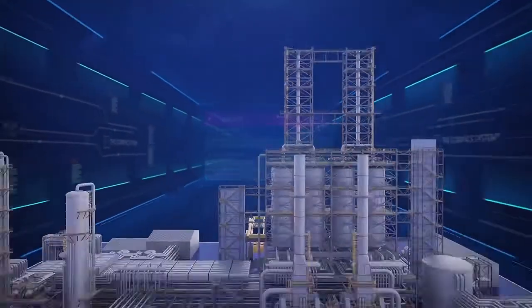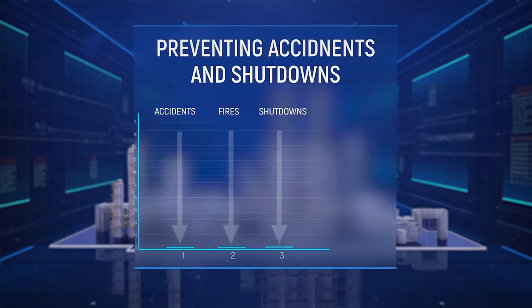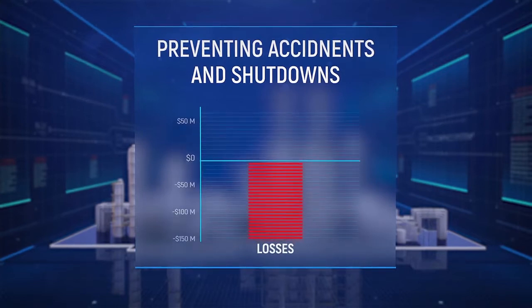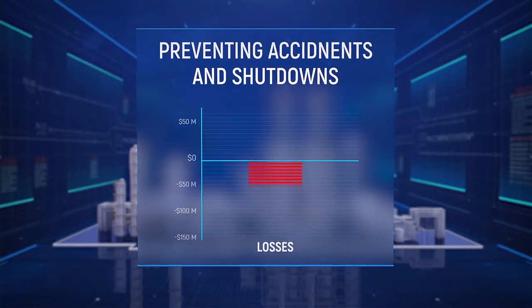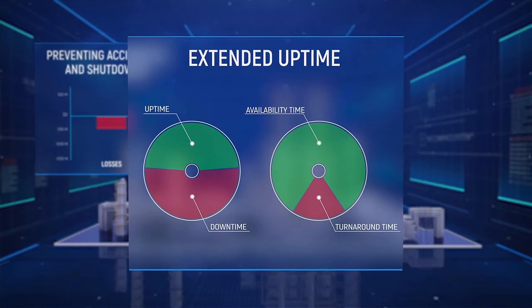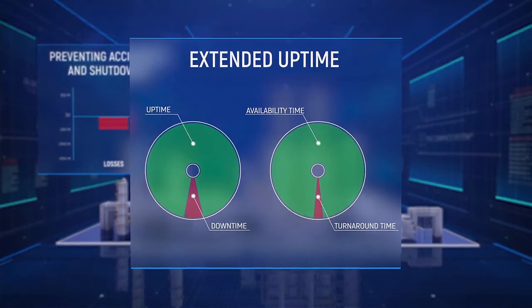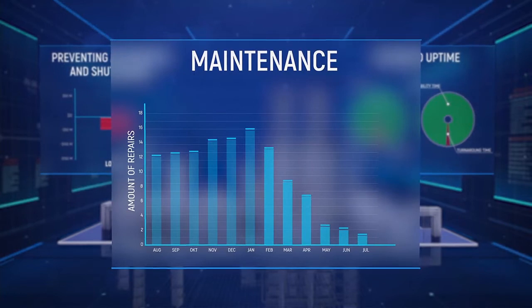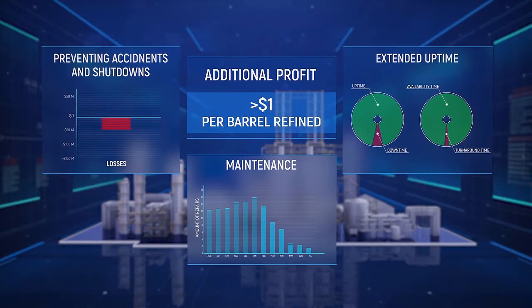The real value which digital reliability brings to a petroleum refinery comes from several sources. First, the concept allows us to prevent accidents and shutdowns — according to analysis of several trustworthy sources, in 2017 the average amount of annual refinery losses due to unscheduled shutdowns was significant. By transforming sudden defects in machinery into gradual ones, refiners can avoid most incidents and corresponding losses. Another source of value is extended uptime: by decreasing turnaround outage and extending average uptime from 91 to 99%, an average refinery can add significant additional profit. Finally, an average U.S. refinery's maintenance spend could be reduced significantly by employing the compact system.